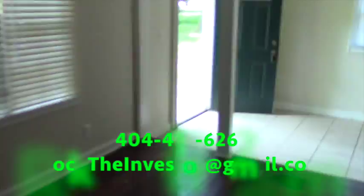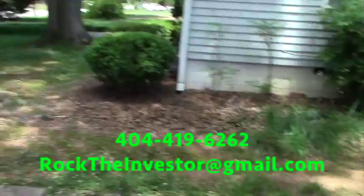As I mentioned, it is a three-bedroom, one bath, dining room, living room, kitchen, and also a one-car detached garage in the back of the house. It's all fenced in.